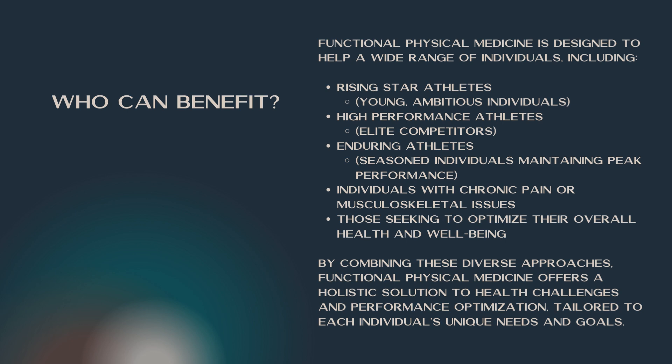By combining all of these diverse approaches, functional physical medicine offers a holistic solution to health challenges and performance optimization that can be tailored to each individual's unique needs and goals. I hope this information helps, and if you have any questions, please feel free to contact the office. If you'd like to get an initial consultation done, you can also go to our website and sign up. We can let you know if we can help you, and then you can choose to move forward with a full exam at that point in time. Hope to see you soon.